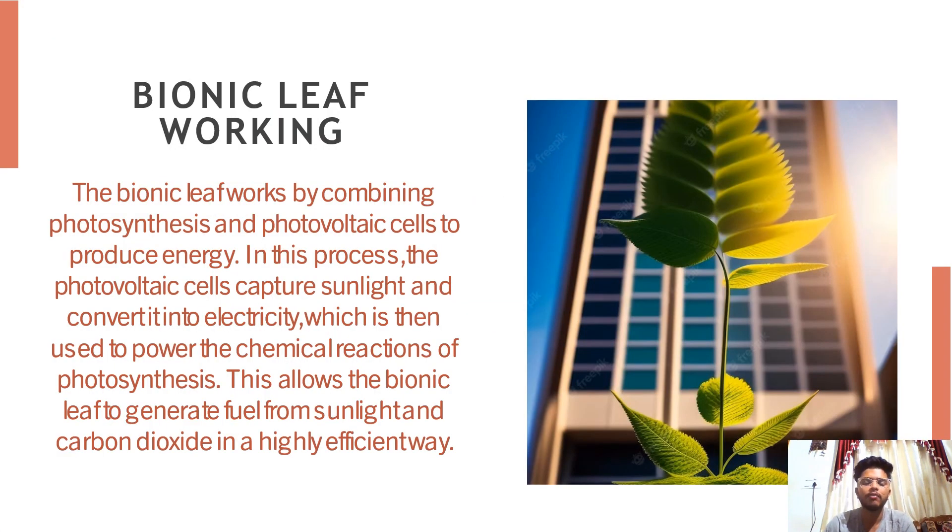Now we have the bionic leaf working. This bionic leaf works by combining photosynthesis and photovoltaic cells so as to produce energy. The photovoltaic cells capture sunlight and convert it into electricity, which is then used to power the chemical reactions of photosynthesis. This allows the bionic leaf to generate fuel from sunlight and carbon dioxide in a highly efficient way. The fuel produced can be used for a variety of purposes including powering vehicles and generating electricity. The bionic leaf has the potential to provide a sustainable source of energy that is both clean and renewable, making it an exciting development in the field of energy production.